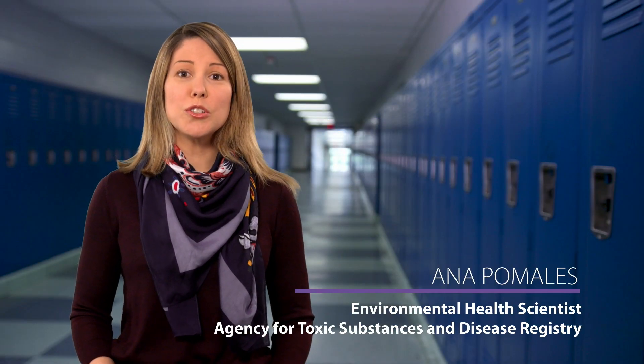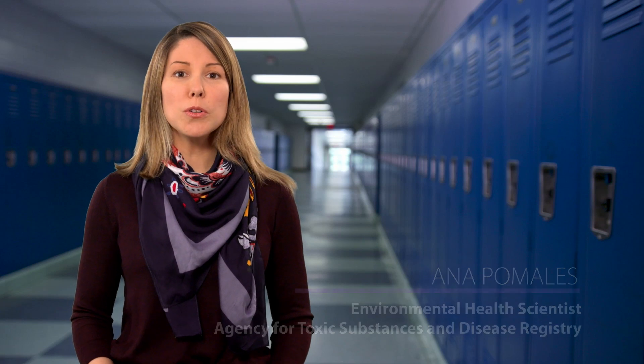The size of a mercury spill is critical to determining how you respond to it. A small spill is one that you can clean up using your school's mercury spill kits. A large spill is one where you need to seek outside professional help to properly clean it up. If you are not sure whether a spill is small or large, call for professional help.